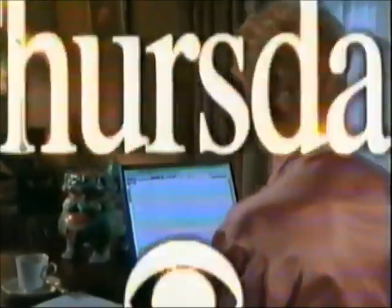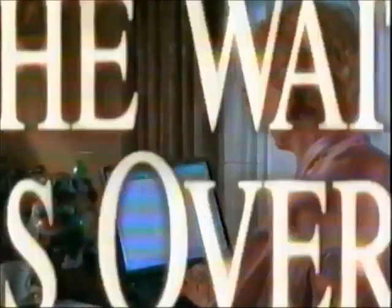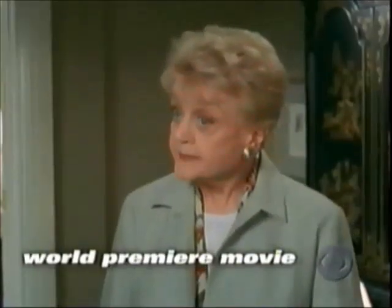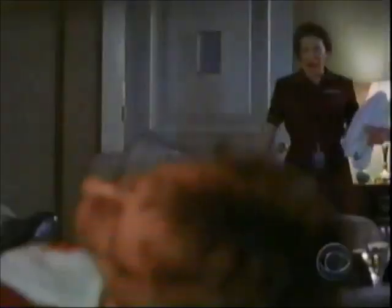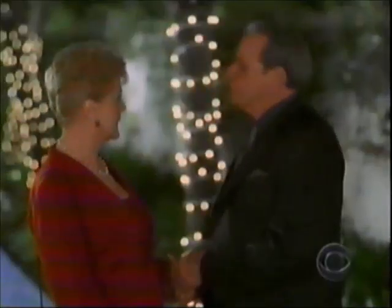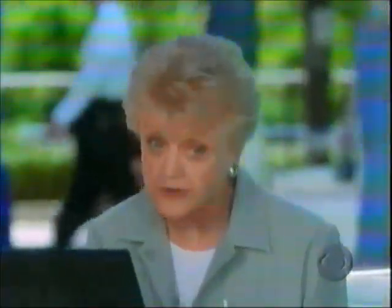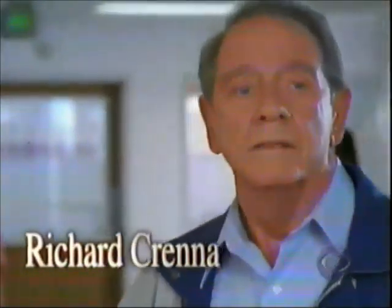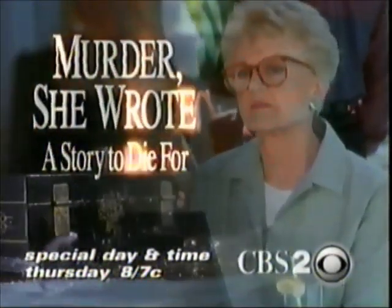CBS Thursday. Murder She Wrote fans, the wait is over. Jessica Fletcher's here and there's been a murder — I mean, what are the odds? Angela Lansbury returns in a world premiere thriller. So full of twists, turns, and surprises. It'll keep you guessing until the very end. The person who's being the most helpful is often the one who committed the crime. Richard Crenna stars in Murder She Wrote on a special day and time, CBS Thursday.